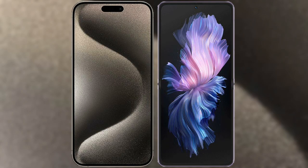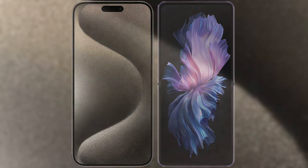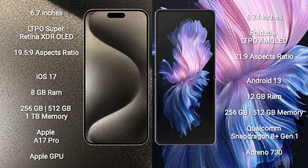I will compare the new iPhone 15 Pro Max with Vivo X Flip. iPhone 15 Pro Max comes with a 6.7-inch LTPO Super Retina XDR OLED display and an aspect ratio of 19.5:9. Vivo X Flip comes with a 6.74-inch foldable LTPO AMOLED display and an aspect ratio of 21:9.